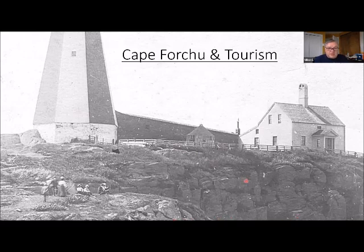The lighthouse, ever since its beginning in 1840, was a popular spot for people to come and visit. The breakwater was not built until 1873, but in those days just about everybody had a boat and was very proficient in sailing, so a lot of folks came out to Cape Forchu to visit.